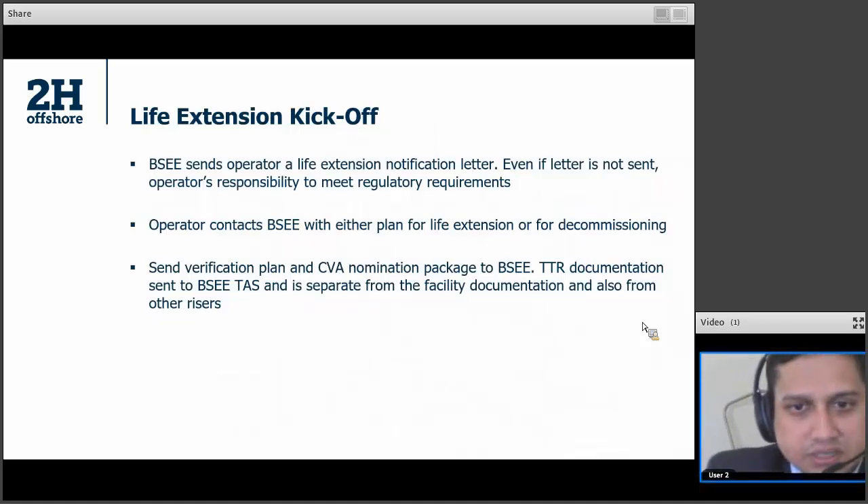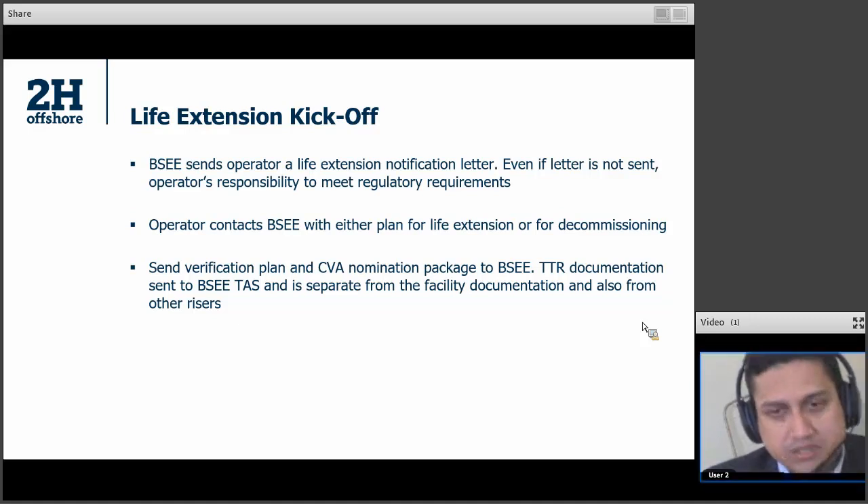At the very kickoff, about five years or so before the end of your design life, BESSI usually sends the operator a life extension notification letter. But even if they don't send it, it is the responsibility of the operator to ensure that life extension or decommissioning processes have started by the time the end of design life is reached. The operator would contact BESSI with either a plan for life extension or for decommissioning. The more you interact with BESSI, the better it is — communication is very important. Operators are required to send a verification plan showing how the life extension will be conducted, and also nominate a CVA and submit a nomination package to BESSI.